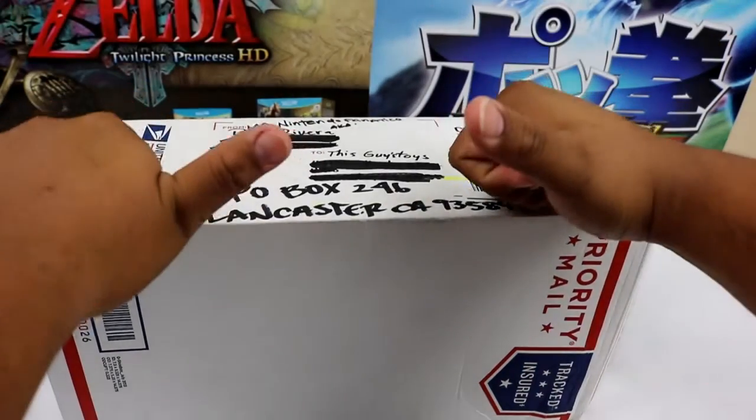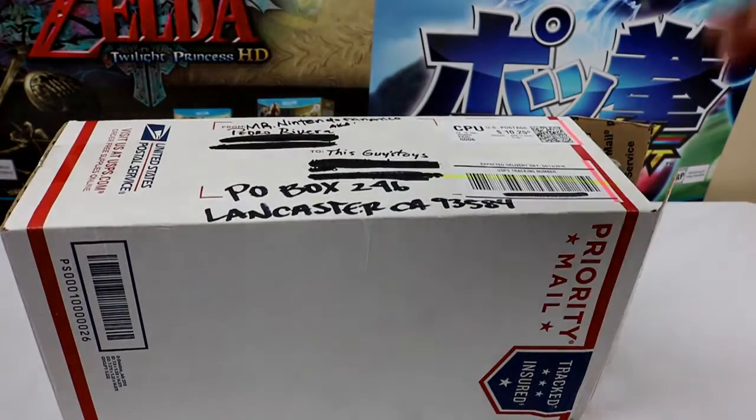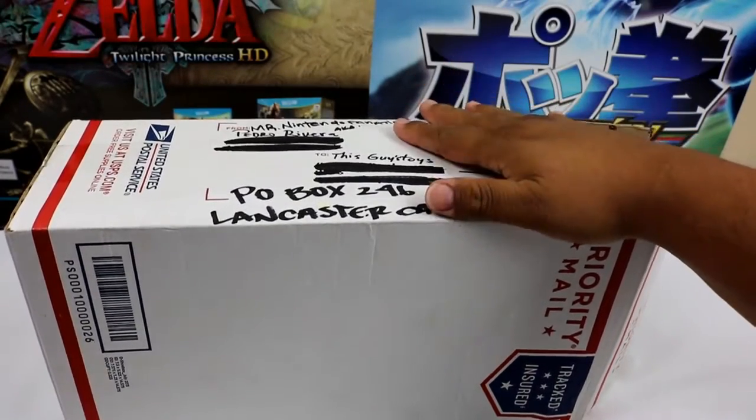Hey there YouTube, this is This Guy's Toys, and I'm back with another video. I'm so excited to show you guys what I got today.